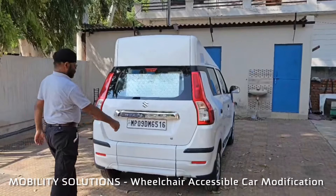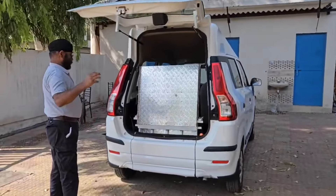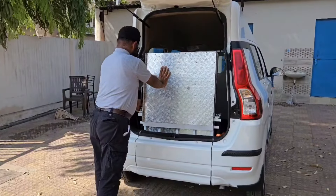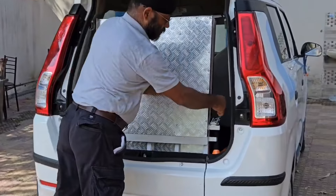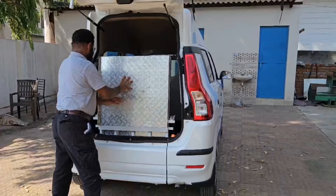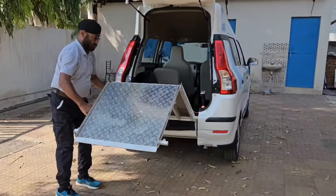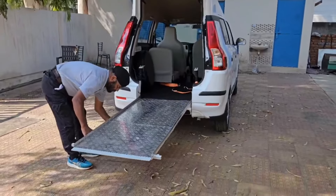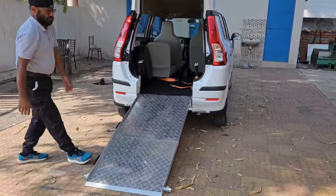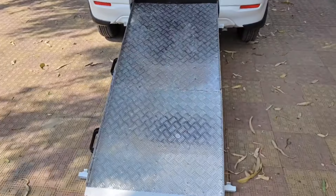Hello everyone, this is Sahil from Mobility Solutions. I am back with another video. Today I am taking a new Wagon R model for you. We have made it accessible for a wheelchair user, a person with disability, which will be accessed from a manually operated ramp, which we are also showing you. It is a very strong ramp and yet very lightweight. It can bear up to 300 kg of weight easily, and the interior is also looking really nice.